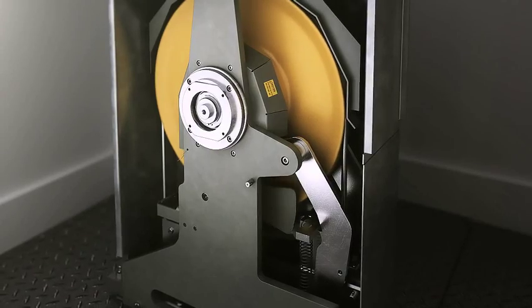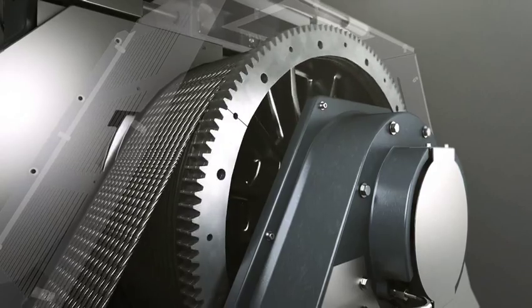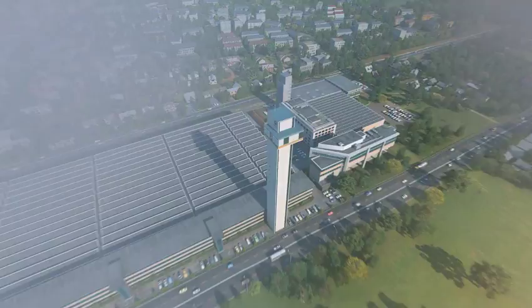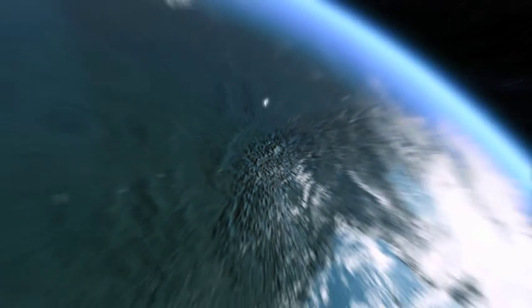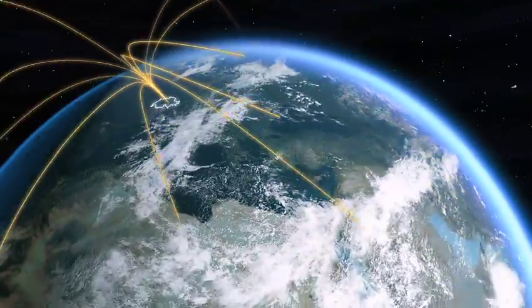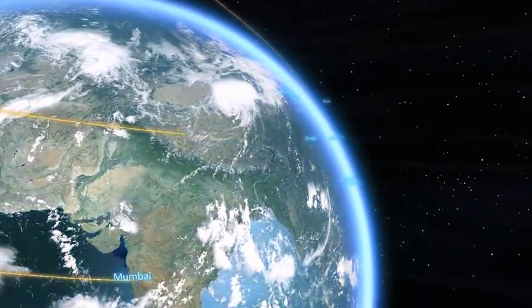Nothing but the best is good enough for Schindler high-rise elevators. All tests fulfill worldwide requirements. The Schindler 7000 is a global product with a worldwide network of highly professional engineering and installation specialists.